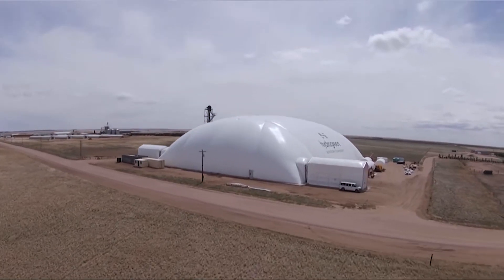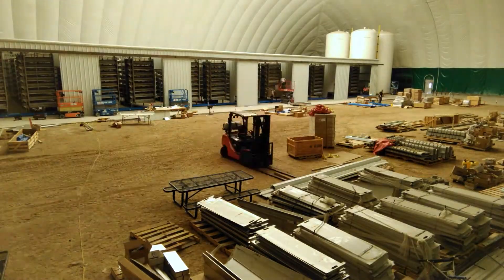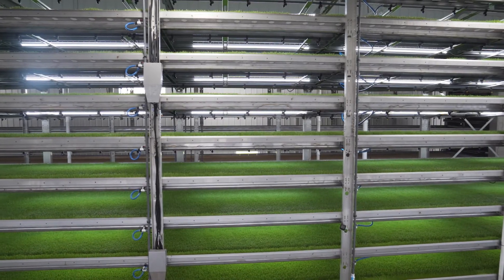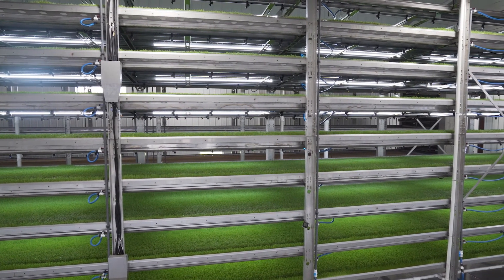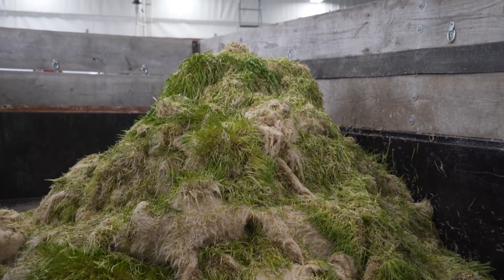We've also built the largest indoor fresh livestock feed production facility in the world on a dairy farm in southeast Wyoming. At Burnett's Land and Livestock, two HydroGreen GLS systems can produce 68,000 pounds of forage per day to add to the ration of 6,000 dairy cows.